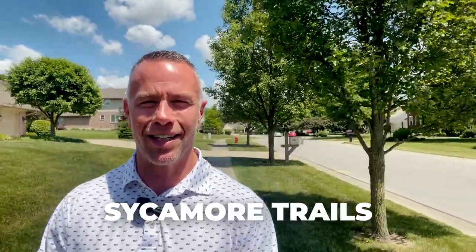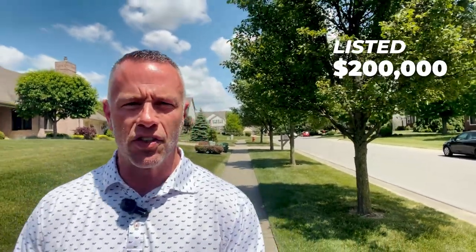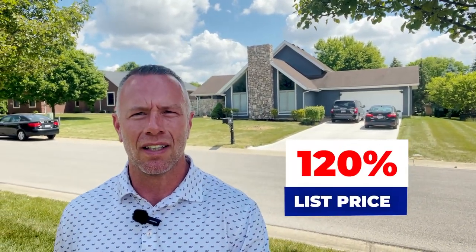Stop number one, and we are still in Sycamore Trails. This was the low sale for last year. We are on Chapel Drive. This house sold in January of 2022. It listed at $200,000 and sold for $240,000 — that's 120% of list price. This house sold in 46 days and it was a cash sale.